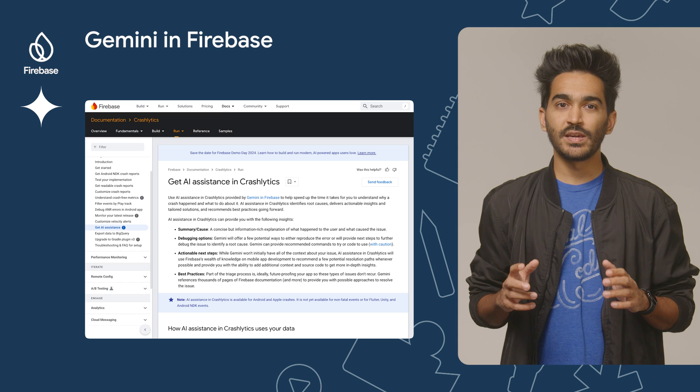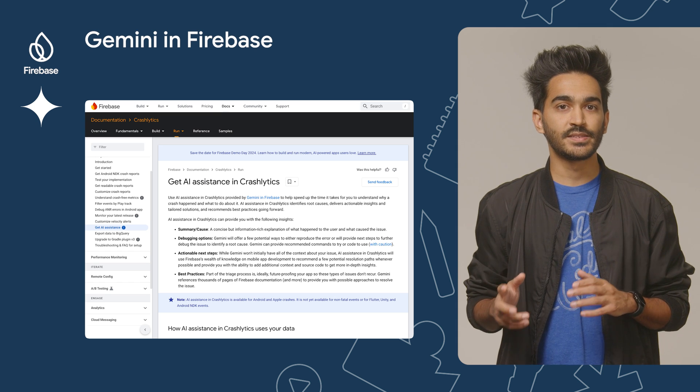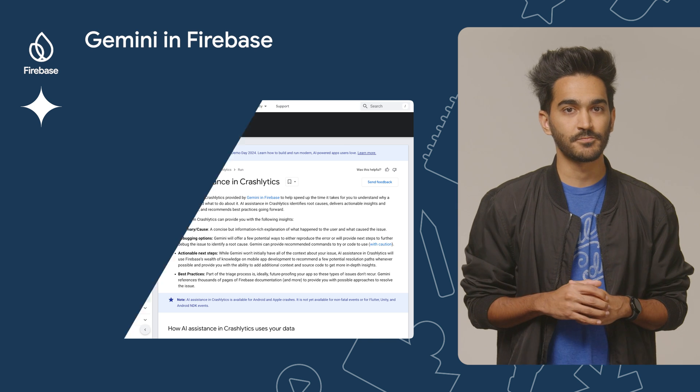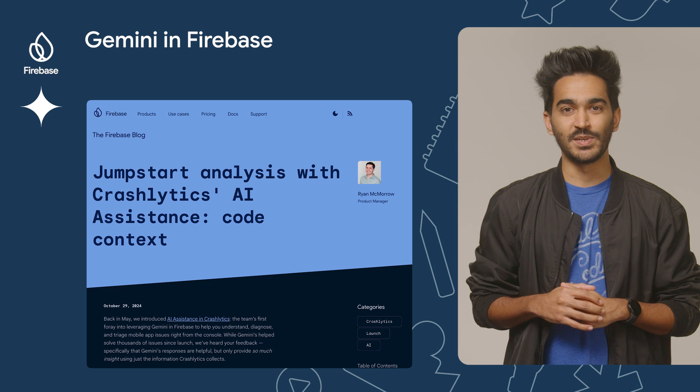We've also been making improvements for developers using Crashlytics. You can now obtain more in-depth AI insights and solutions by providing code and additional context when using Gemini in Firebase with Crashlytics. To learn more, check out this blog post by Ryan McMorrow in the Firebase blog.